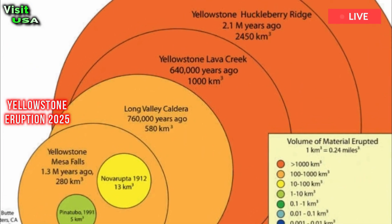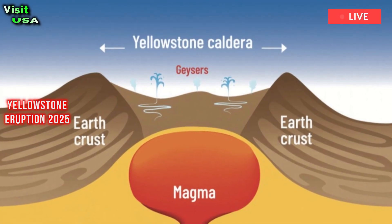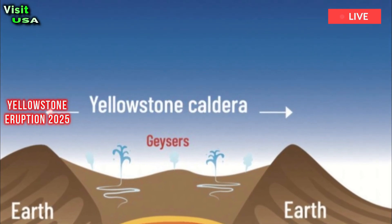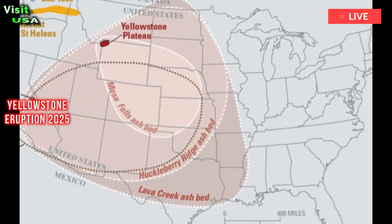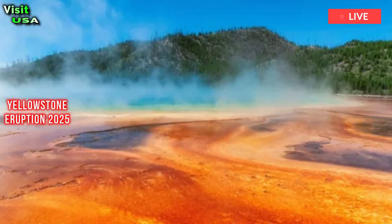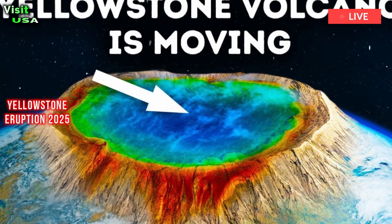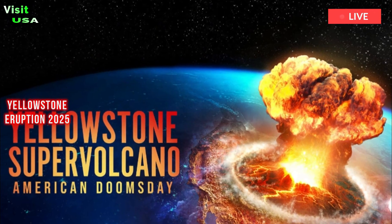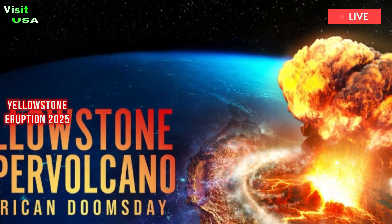It turns out that the magma isn't evenly distributed. Most of it is concentrated beneath the Yellowstone caldera in the northeast — a giant crater left by the last super eruption 630,000 years ago. About 400 to 500 cubic kilometers, or 95 to 120 cubic miles, of sticky silica-rich rhyolite magma resides here. This is far more than the volume of magma erupted in the massive Mesa Falls eruption in Yellowstone some 1.3 million years ago.